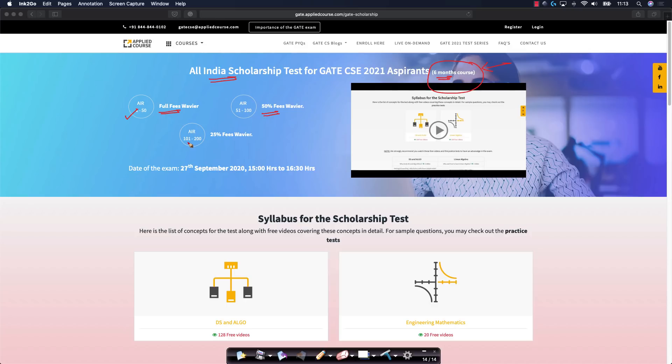Similarly, candidates in ranks 101 to 200 would get a 25% fee waiver. The scholarship test itself will be conducted on the coming Sunday, which is the 27th of September, from 3 p.m. to 4:30 p.m. This is a 90 minute examination.